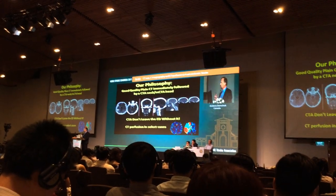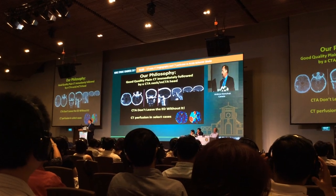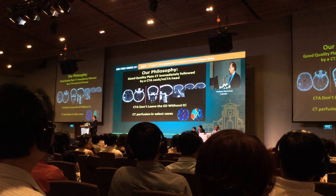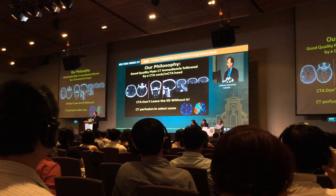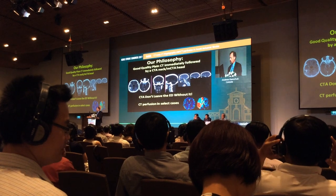We never leave the emergency room now without doing a CTA in our stroke patients and even our high-risk TIA patients we feel the same way. I order a CT perfusion in select cases and that's increasing. I think the number of patients that we can get important information on CTP is growing and there's now evidence from clinical trials for using CTP as well, so it's exciting.